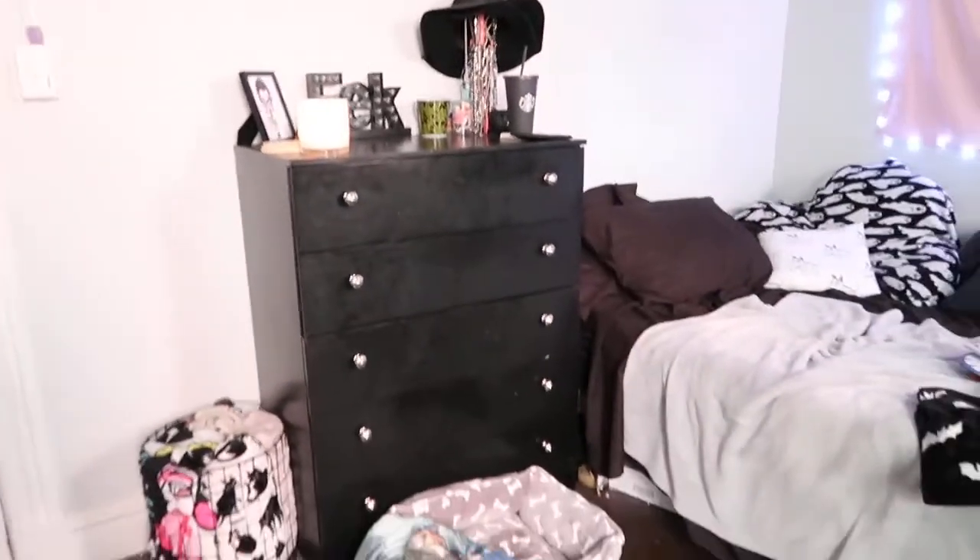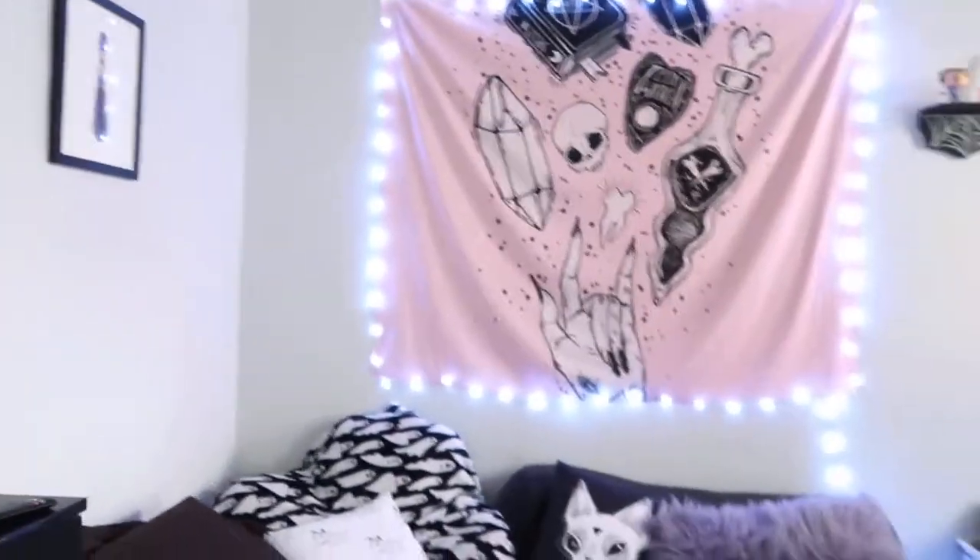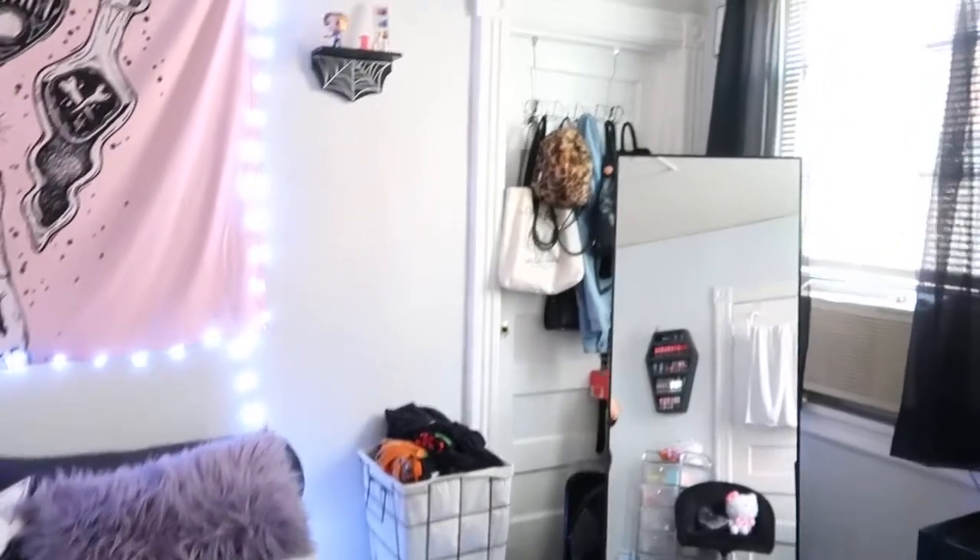I have a certain color palette with this room. There's a lot of grays, whites, blacks. I have hints of pink and purple in my room.